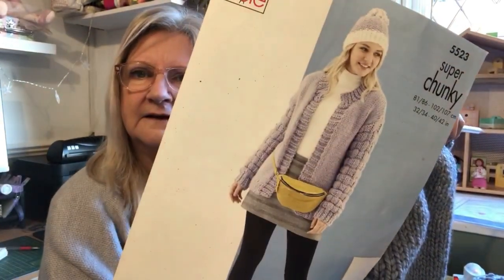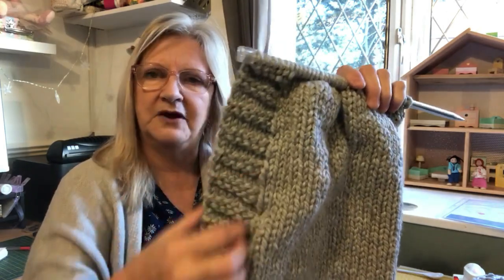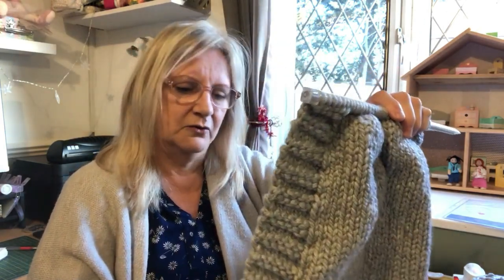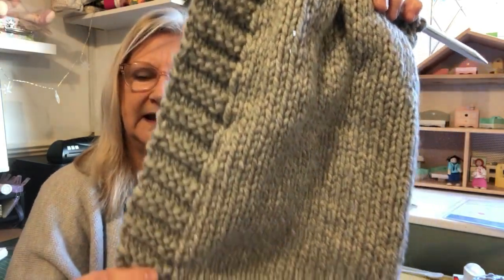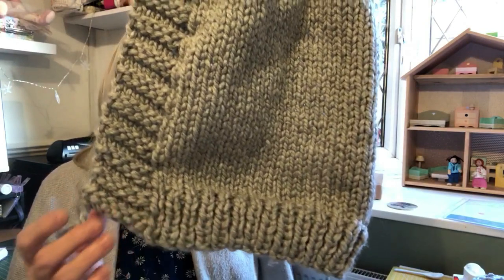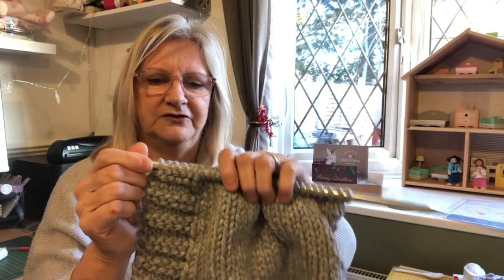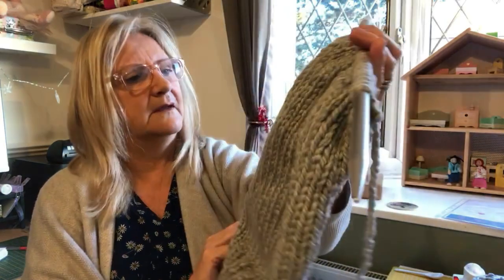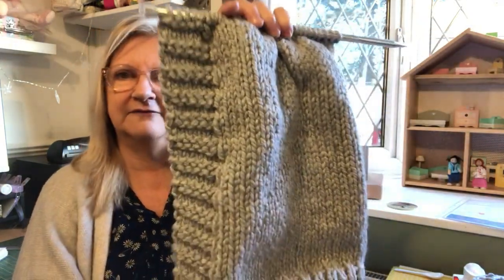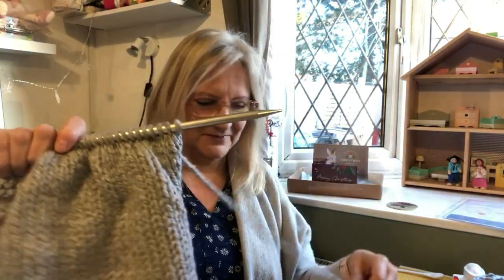The ribbing that goes up the sides of the pattern is quite clever - it's all incorporated into the actual design so you don't have to sew it on separately or pick up stitches. You just have to remember at the end of a row whether you need to change from knit to purl for the last six stitches. I'm really chuffed with it - it looks lovely and it's coming on well.